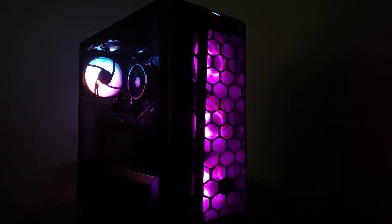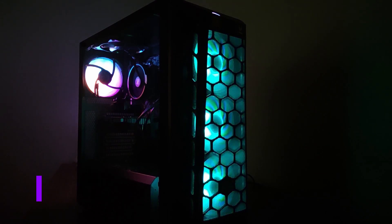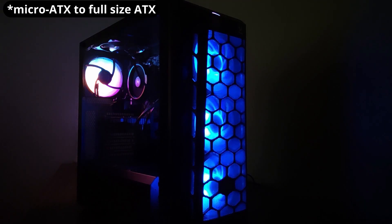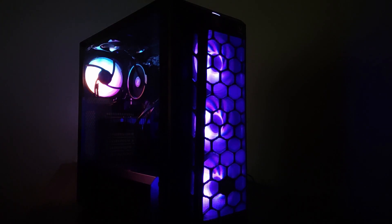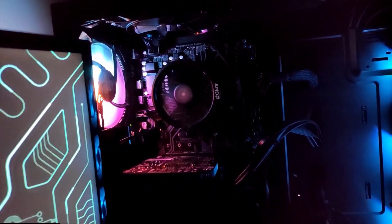All of this sits neatly in a Cooler Master K501L RGB case. This case supports from mini-ATX to full-size ATX motherboards. Included with this case are 3 RGB fans in the front and one standard fan at the back, which we replaced with an RGB one for added style. This fan setup can handle most of the cooling requirements for these components.